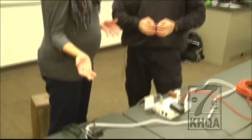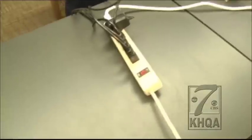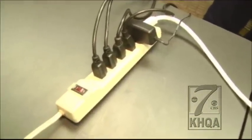Electrical distribution and lighting. There are over 47,000 fires per year because of electrical issues, and over 400 deaths per year because of these causes.